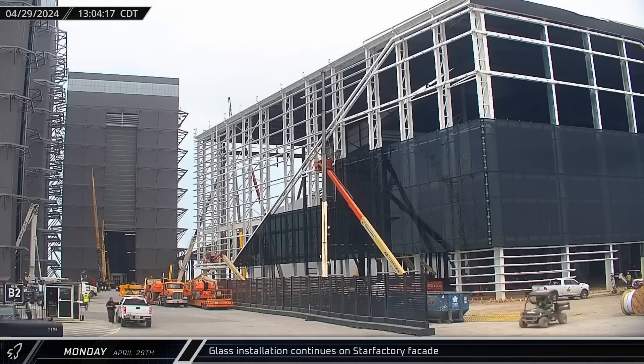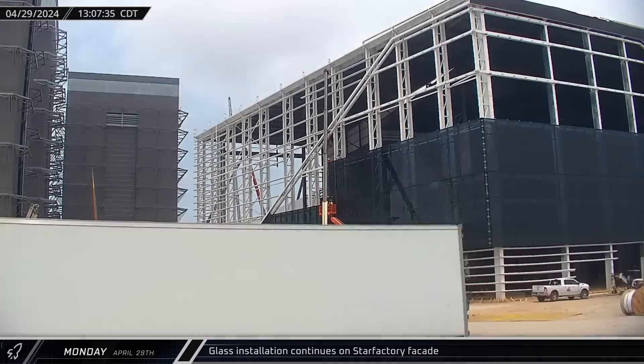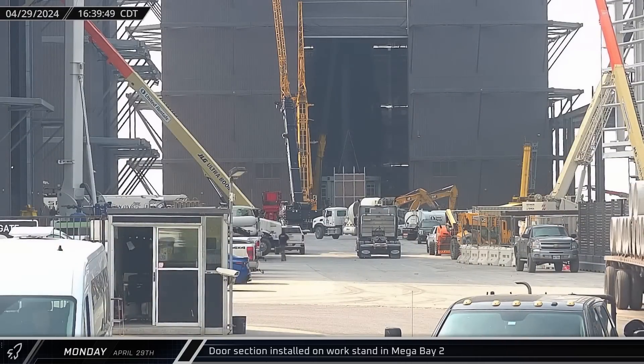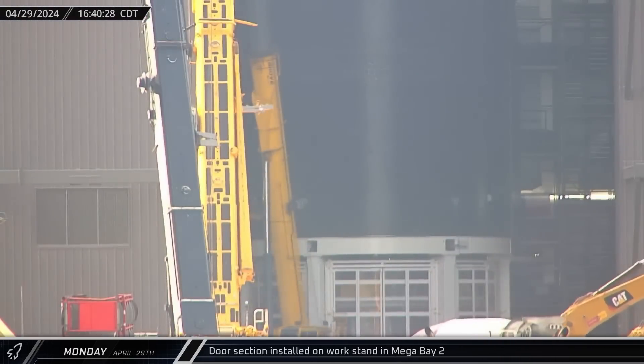Glass installation on this side of the Star Factory facade reached 17 panels by early afternoon. Continuing to outfit Mega Bay 2's work stands, a fourth door section was installed on the back left corner stand.